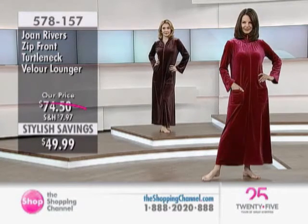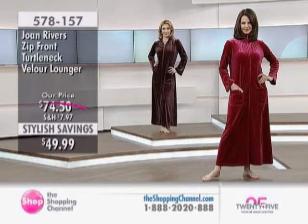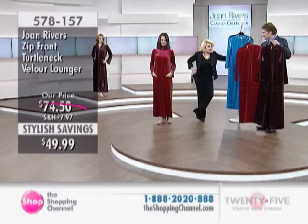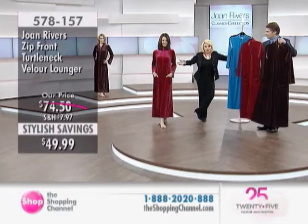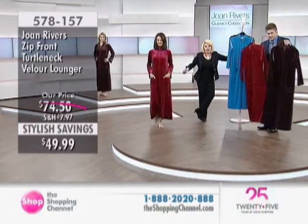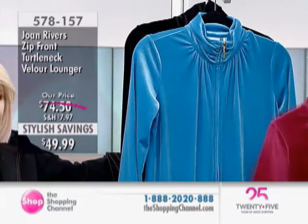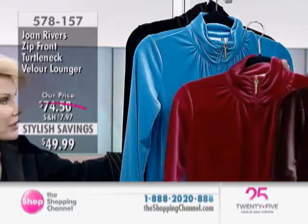When people come over — even for a long meeting with my staff — I stay in this. It's fine. I answer the door in this; I'm covered. I don't scare the doorman when he comes up, or the delivery person. I can yell at the plumber in this.